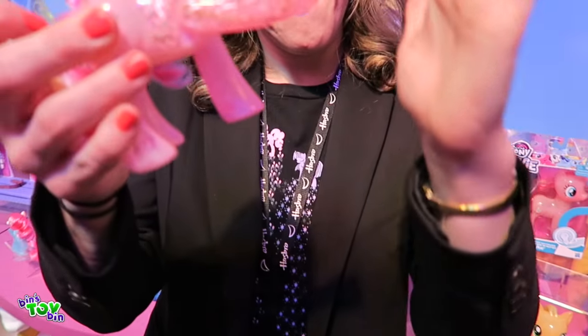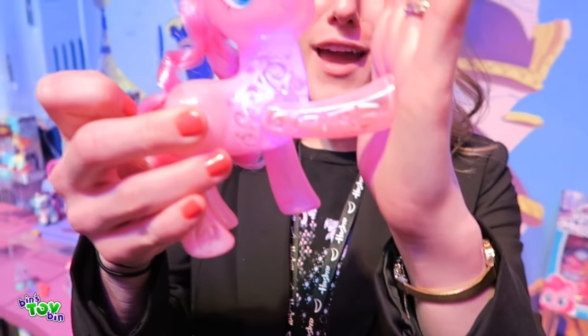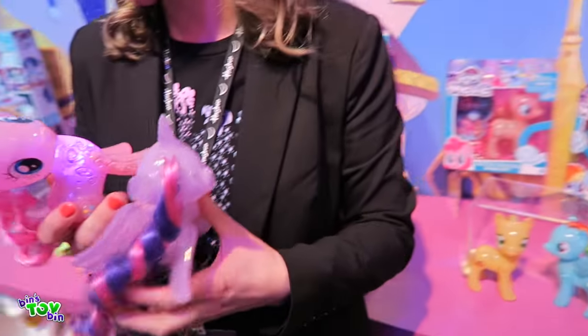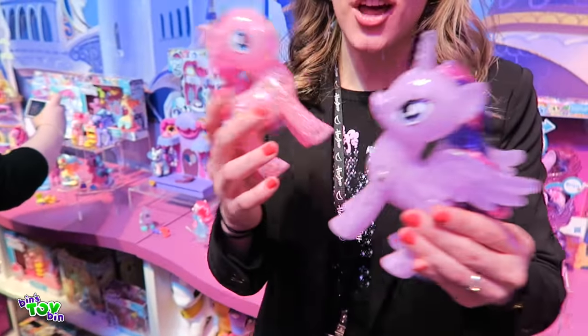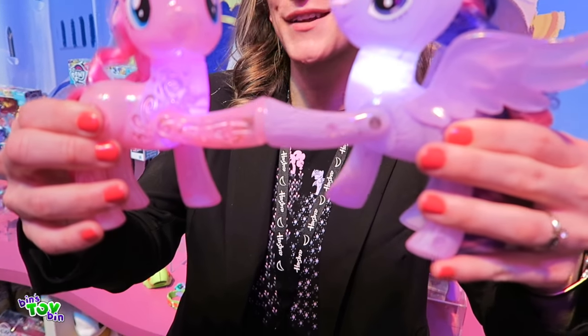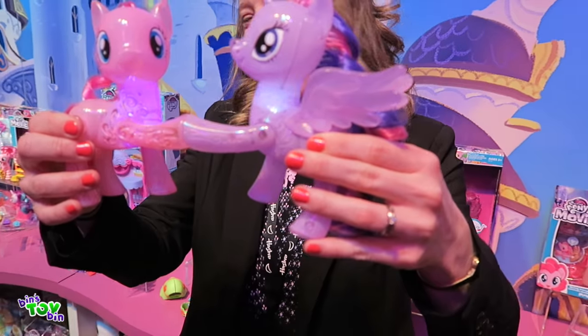Once you've done a great job, you want to celebrate with a high-five. These guys blink when they high-five a human. But ponies have a special magical connection, as we all know — and when they high-five each other, they know it and they glow with the magic of friendship. Isn't that great?